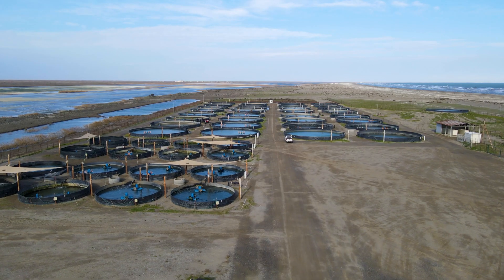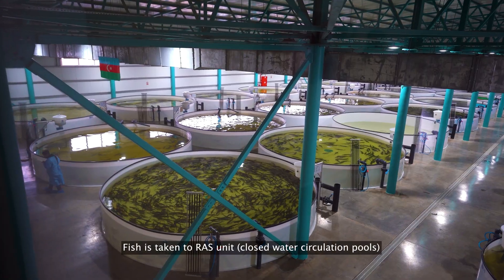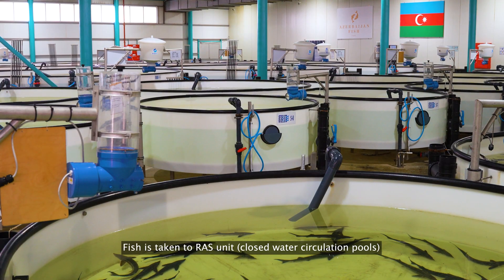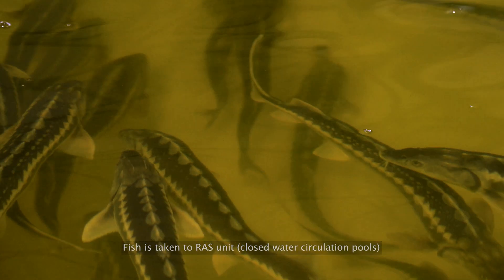Look at this fascinating view of the pools. Fish are taken to the RAS unit — Closed Water Circulation Pools. Say hi to the huge pools filled with fish.